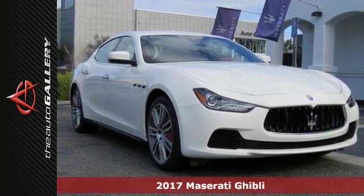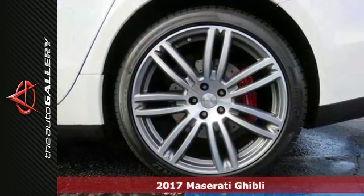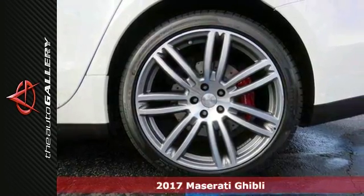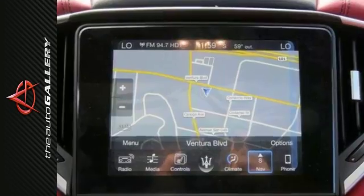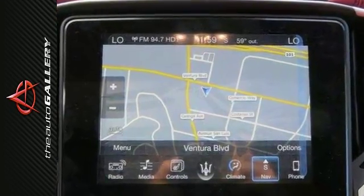Picture yourself behind the wheel of this gorgeous 2017 Maserati Ghibli S. Imagine all the possibilities in this classy machine, which offers 8-way power-heated front comfort seats, bi-xenon headlights, and even a navigation system.